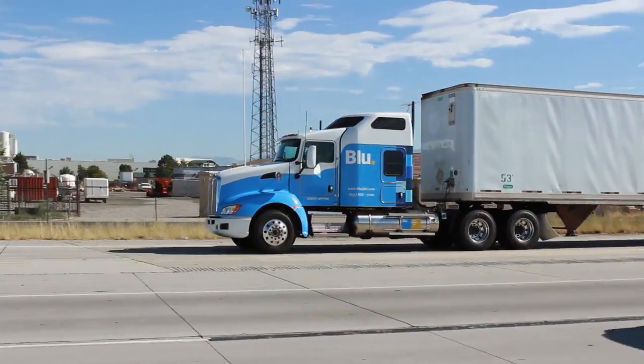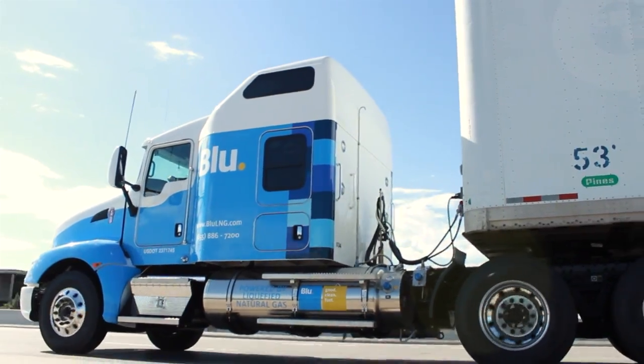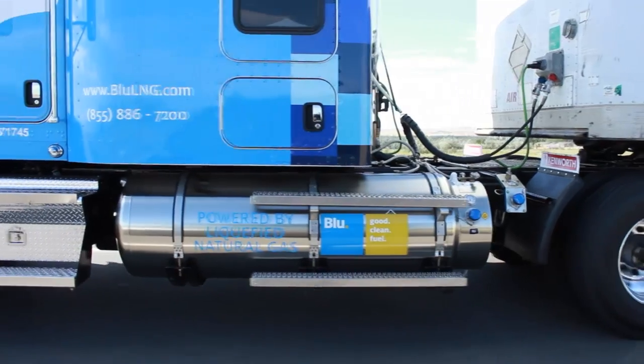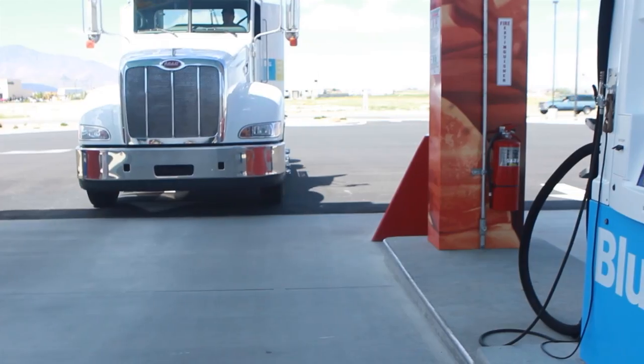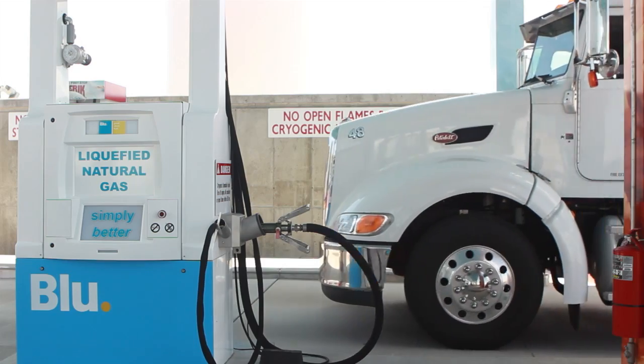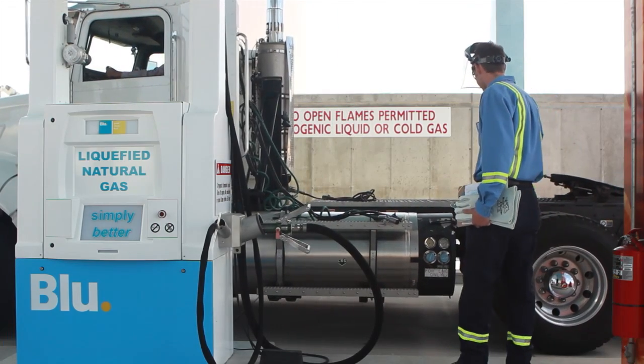The technology supporting LNG fuel for heavy-duty vehicles is developing rapidly as more companies recognize the environmental and economic benefits of this attractive energy source. Fueling an LNG-powered vehicle is not difficult, and the process is becoming more streamlined and straightforward.